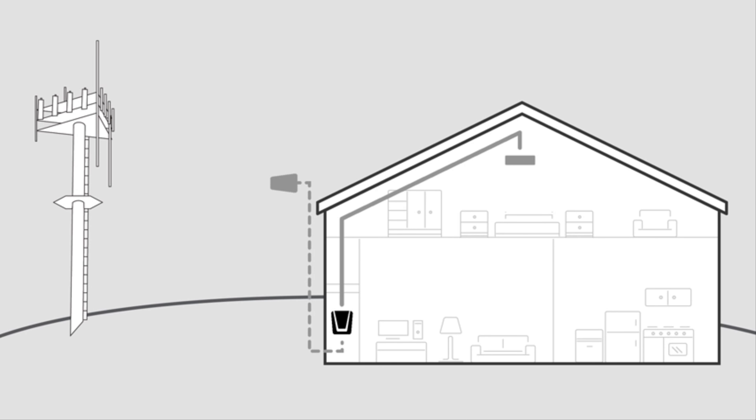Hi, I'm Derek with WeBoost. I'll show you everything you need to know about the Connect 4G Cell Phone Signal Booster. Signal boosters work by taking a weak signal outside of your home, boosting it, and sending the strong boosted signal throughout your home or building.